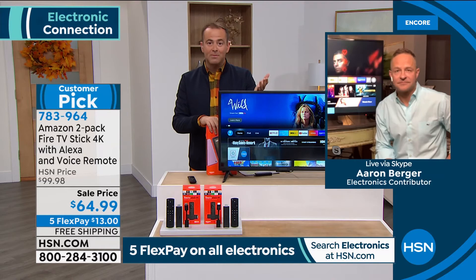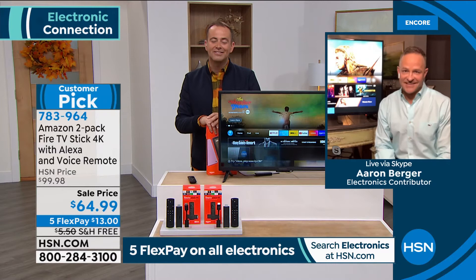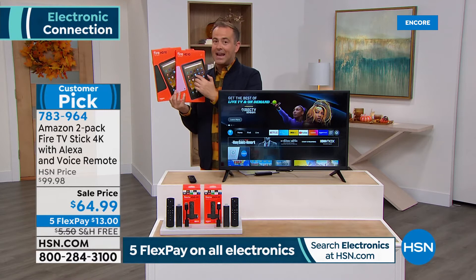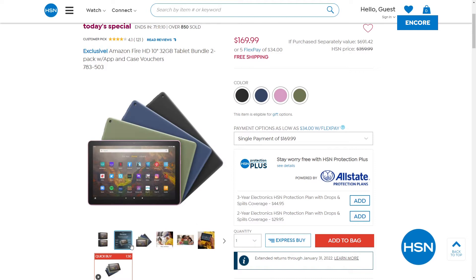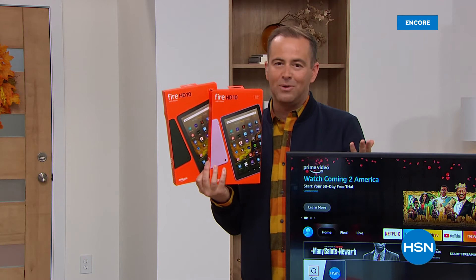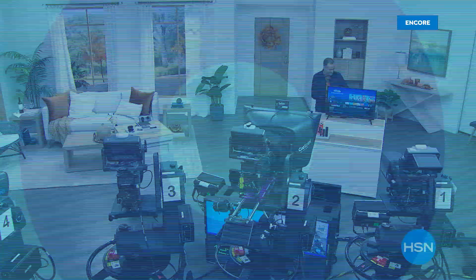So much content is completely free, plus premium stuff — there's a whole world to discover. Thank you so much, Aaron Berger — what a wonderful night. Last live presentation of the night for our today's special: a two-pack of Fire Sticks. But if you want our biggest buy ever from Amazon, it's the two-pack of brand new 10-inch Fire HD tablets — two for $169 with two cases — total retail value over $690 if purchased separately.